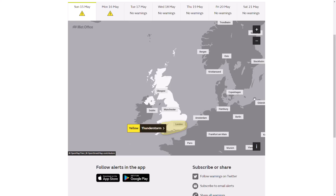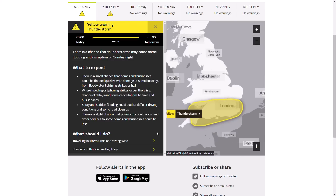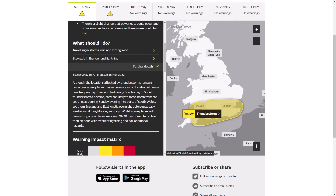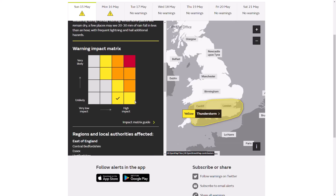Looking at the weather warnings, we have a yellow warning in force for thunderstorms for central southern England — not for the current shower activity, but for another batch of intense storms tonight from 8pm until 5am tomorrow. There's a chance thunderstorms may cause some flooding and disruption on Sunday night, though the exact location remains uncertain. A few places may experience heavy rain, frequent lightning, and hail. Should thunderstorms develop, they're likely to move north from the south coast during Sunday evening into parts of South Wales, southern England, and East Anglia overnight, with some places potentially seeing 20 to 30 millimetres of rain in less than an hour.